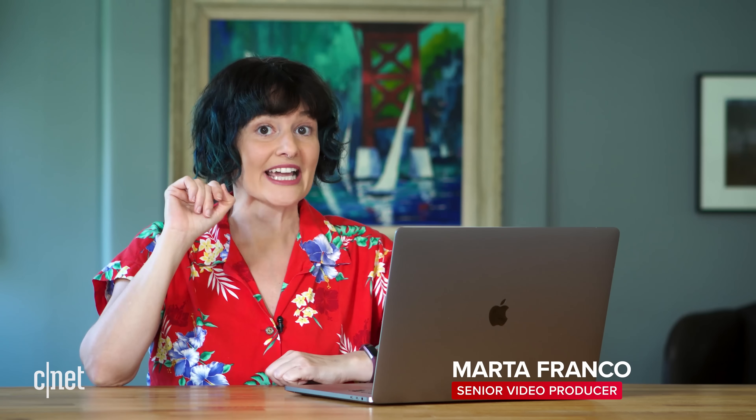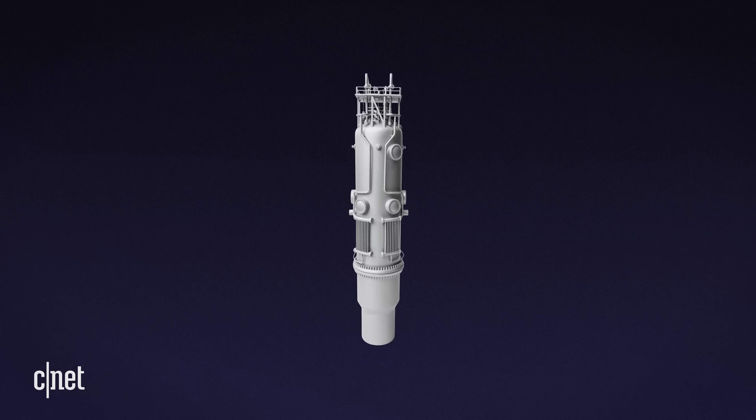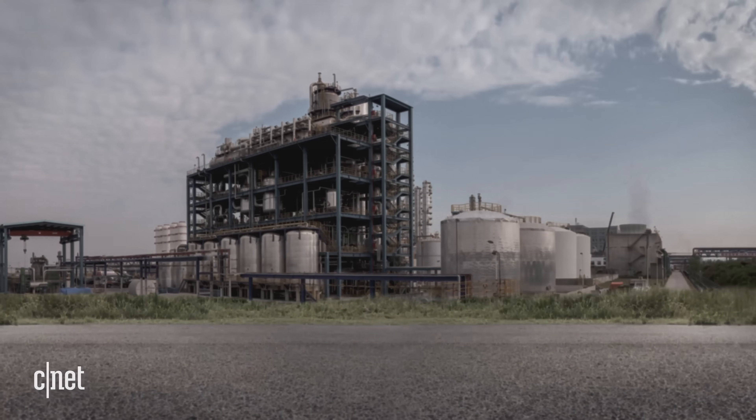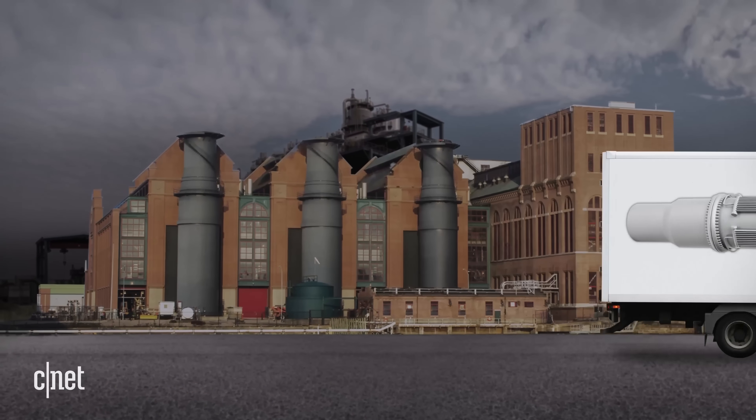A small modular reactor, or SMR, is generally defined as an advanced reactor that produces up to 300 megawatts of electricity per module. They can be deployed alone or as part of a plant with several modules, and are designed to be built in factories and shipped wherever they are needed for the final installation.